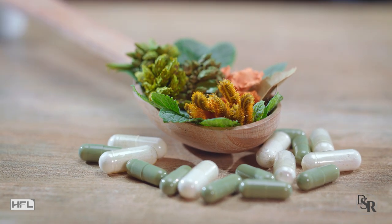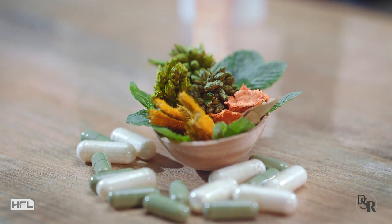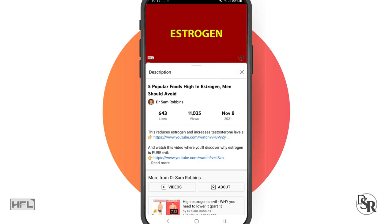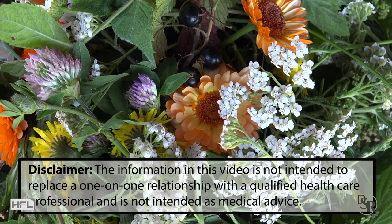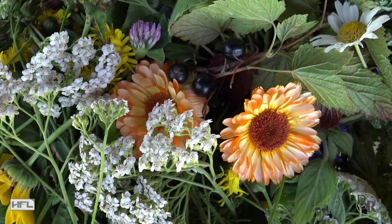In addition to these clinically researched herbs, there are also specific vitamins, minerals and amino acids that also help promote healthy blood flow. I've listed everything in detail below this video in the description area, including a supplement that my own family and I have been using for almost 20 years. These nutrients will speed up results — they're all natural and very convenient.